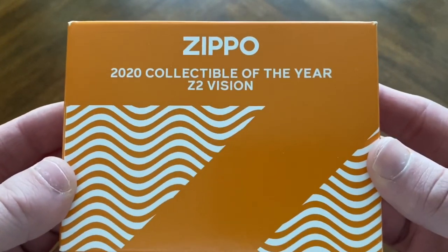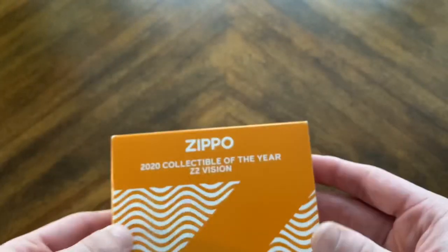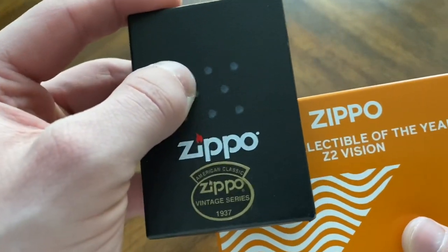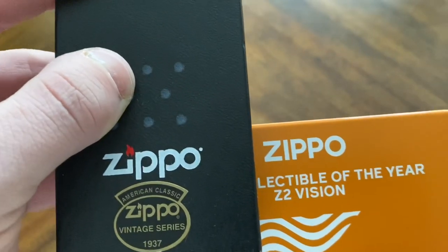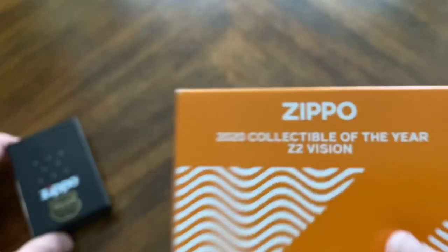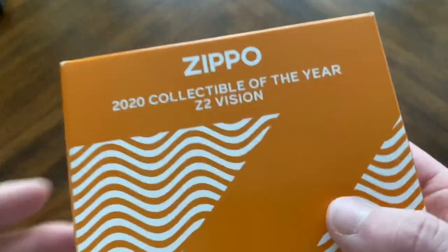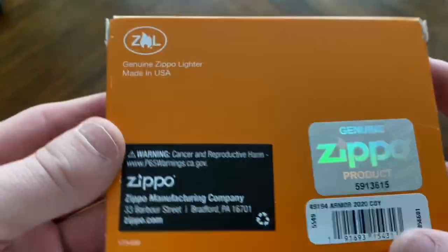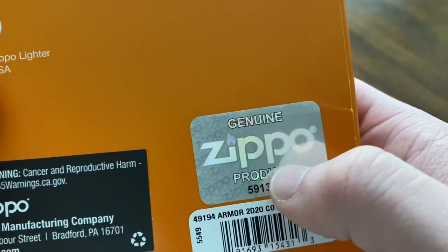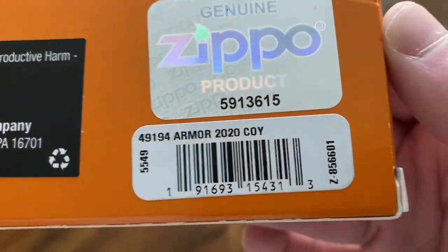Here it is, this is the outer box - it says Zippo. One thing you'll also notice is that the Zippo logo looks a little different. I have a regular Zippo box over here for comparison. 2020 is the first time since the 1980s that Zippo is changing their brand - this is Zippo's fourth official logo. It's kind of a combination of the old block font and the new font. I actually really like it, I think it's super slick. On the back of the box we have the Zippo lighter insignia, a cancer warning with the old logo, and the genuine Zippo product hologram.